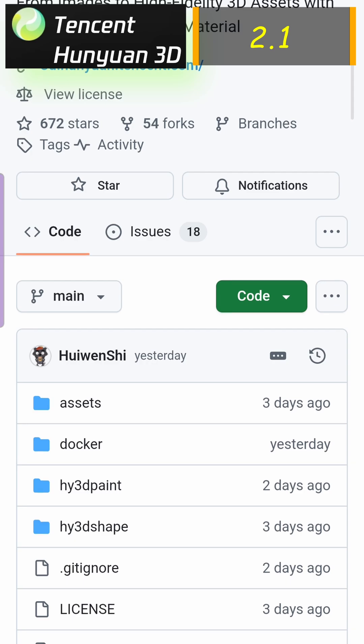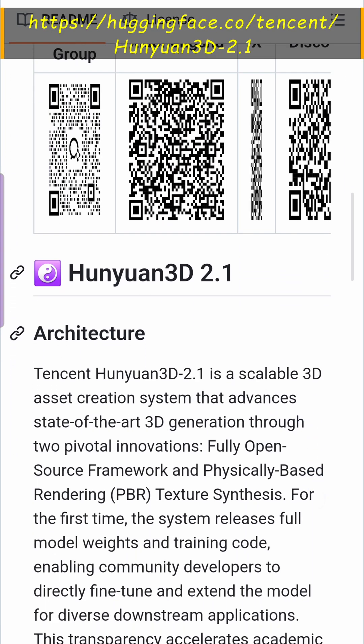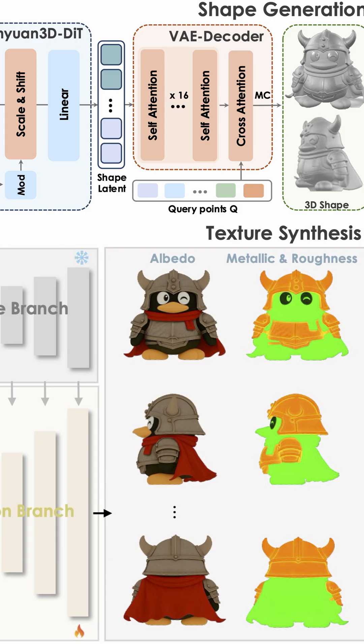Now, just days ago, Tencent dropped Hunyuan 3D 2.1. This isn't just an update — it's their first fully open source, production-ready, physically-based rendering 3D generative model. That means full control over weights, training code, everything.